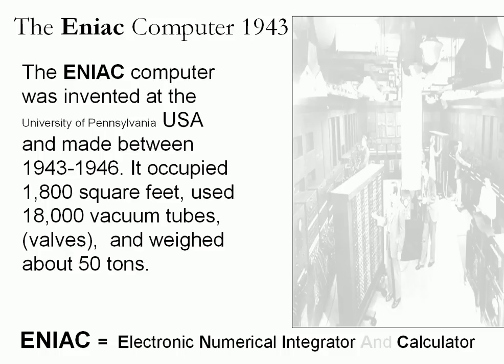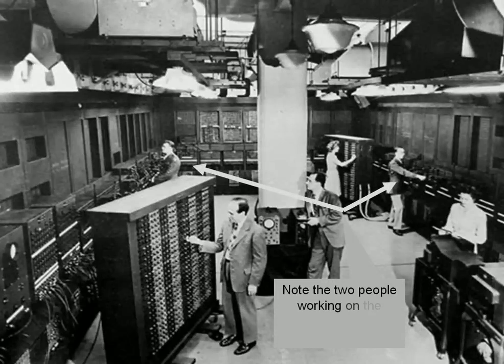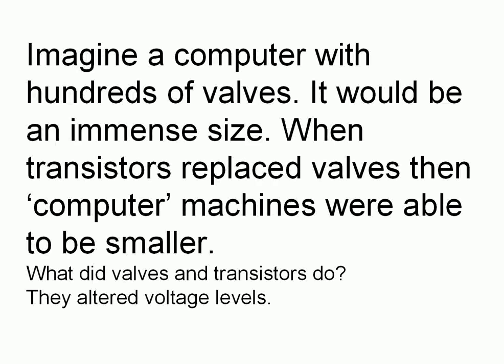The ENIAC occupied 1,800 square feet, used 18,000 vacuum tubes or valves, and weighed about 50 tons. When you consider today's computers sitting lightly on the desktop, this thing was just gigantic. Here it is — you can see six people inside it, two of whom are wearing military uniforms. Once transistors replaced valves, the computer machines were able to be much smaller.